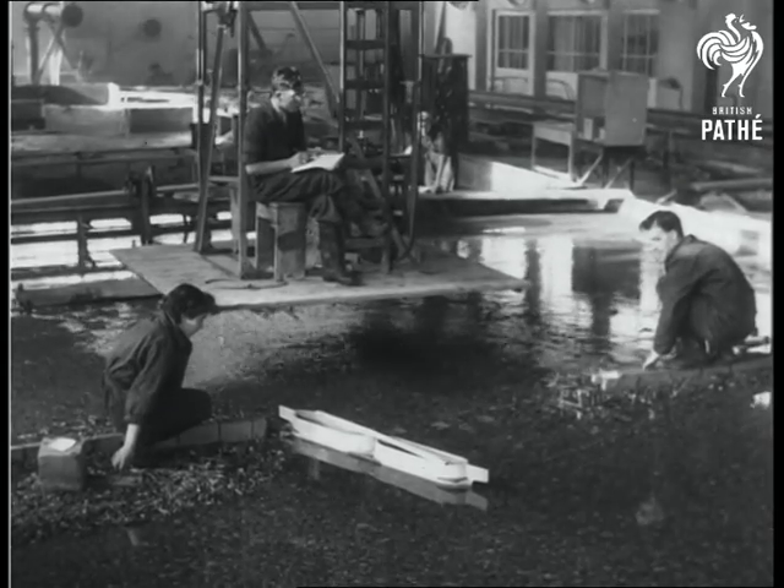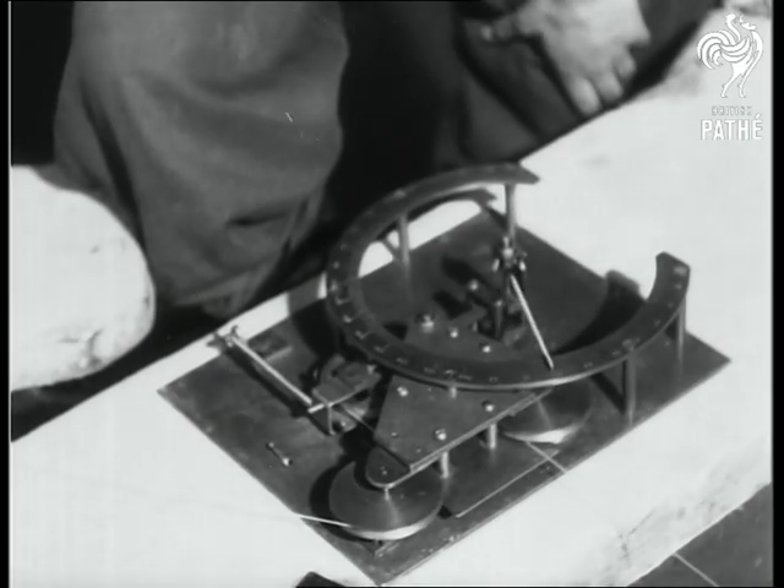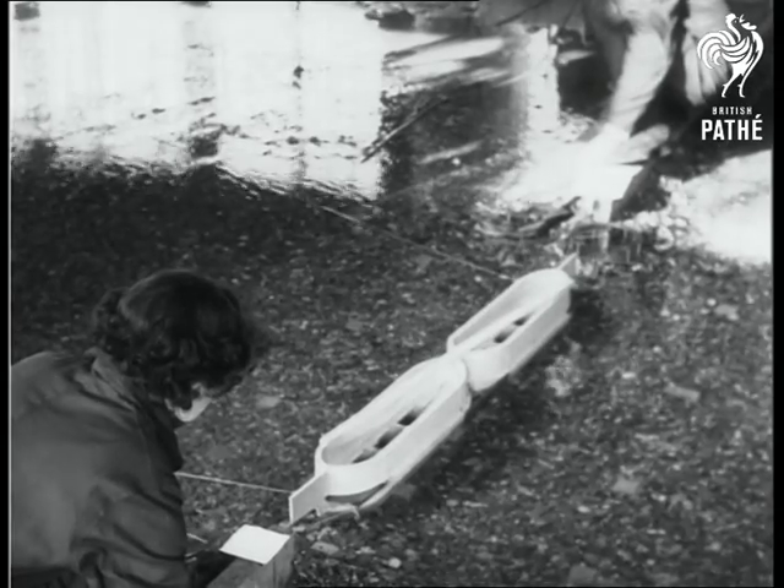An exact scale model of the broken dike enabled scientists to plan the entire operation beforehand. Delicate instruments recorded the movements of the model caissons in the laboratory tank.